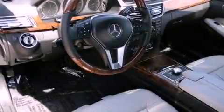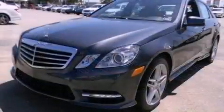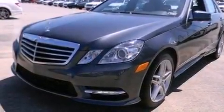Xenon headlights, 100% commercial-free Sirius satellite radio, and a sunroof that enables you to fill the cabin with fresh air at the push of a button.